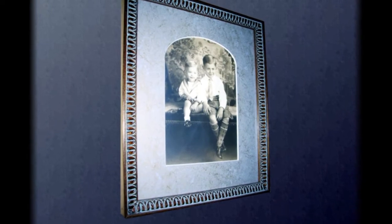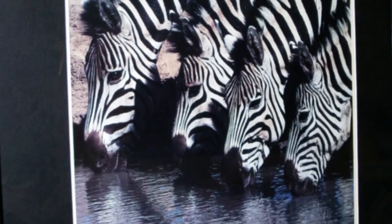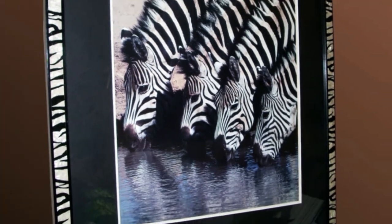Old photographs are a favorite of mine to frame. I have a good selection of frames to complement those historic or family photos. I like to enhance elements in the photos with frames that emphasize those elements.